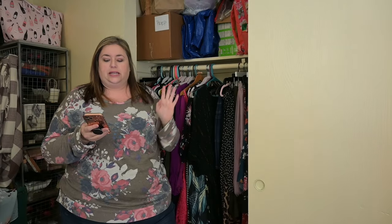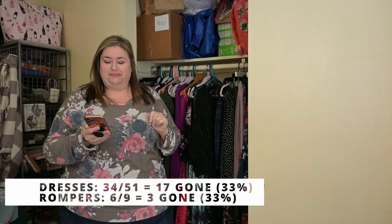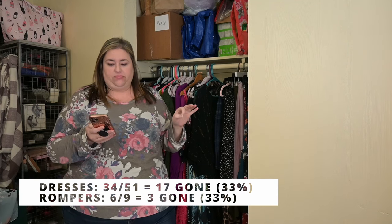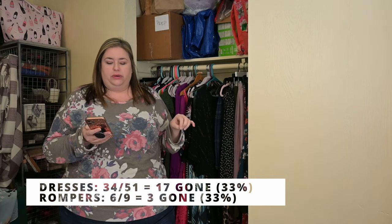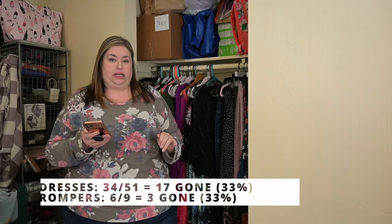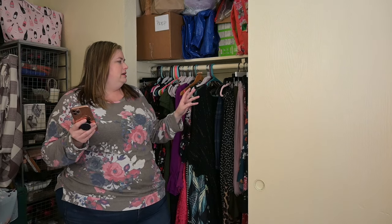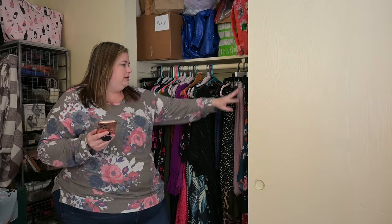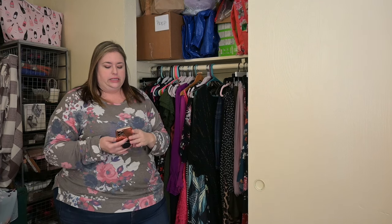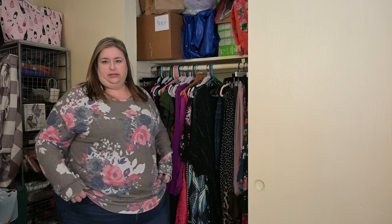For the dresses I had 51 — that's a lot. I kept 34 and got rid of 17. For rompers I had nine, decluttered three, so I have six remaining. Then I went through and reorganized because all the skirts, pants, and shorts were all just kind of mixed in, so I separated them into categories. Let's go through those now, starting with shorts.